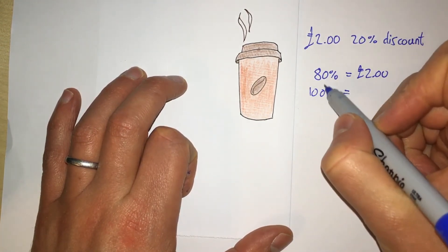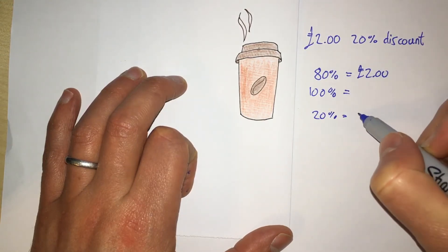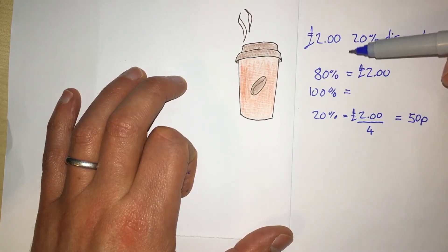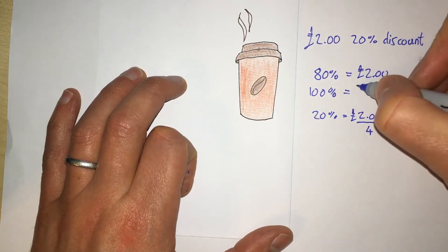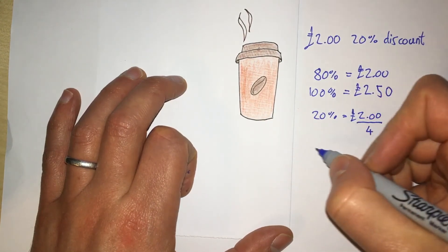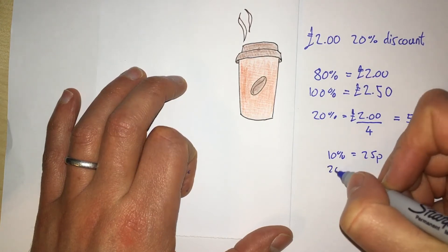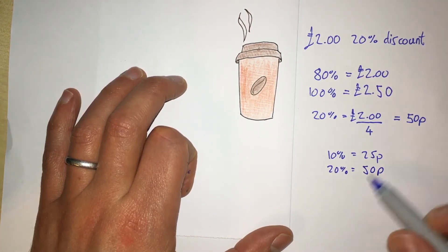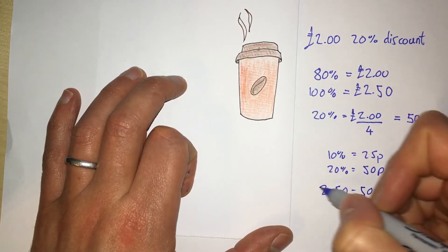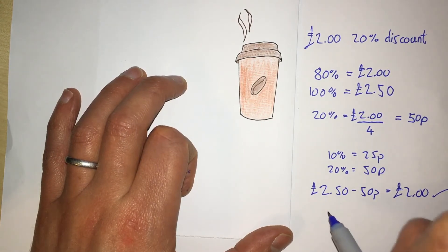The difference is 20%, so if I can find the value of 20% by dividing by four, we can see 20% is worth 50p. So 100% is the sum of 80% and 20%, meaning the original price of the coffee is two pounds 50. Let's check: 10% of two pounds 50 is 25p, so 20% is 50p. Two pounds 50 minus 50p equals two pounds — correct!